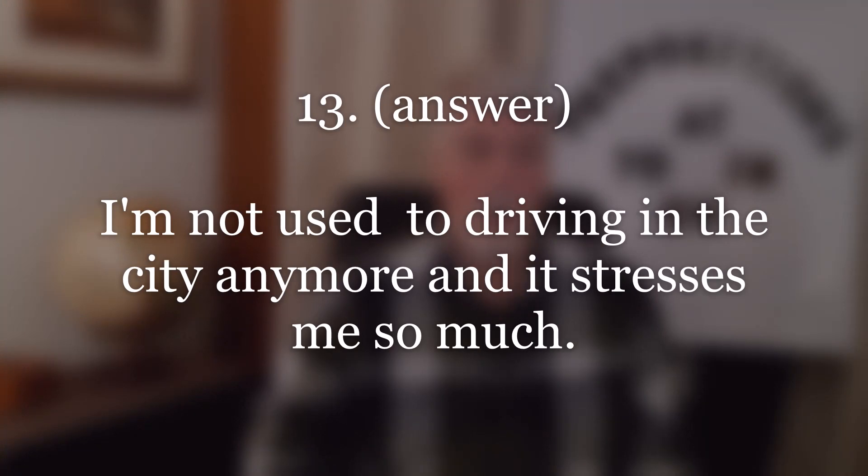Number eleven. Answer: I'm not used to driving in the city anymore, and it stresses me so much. Repeat.